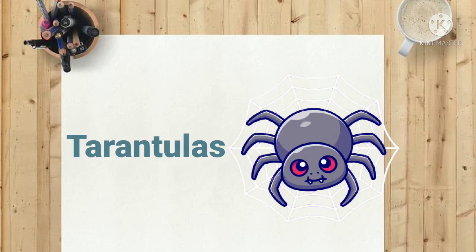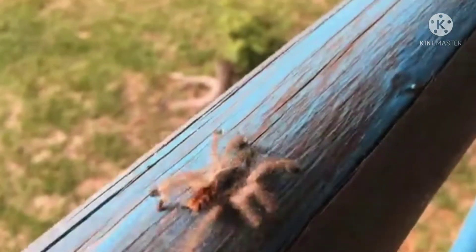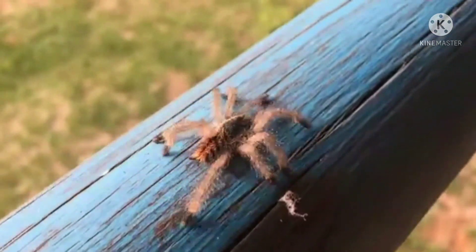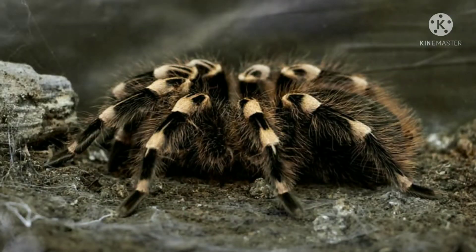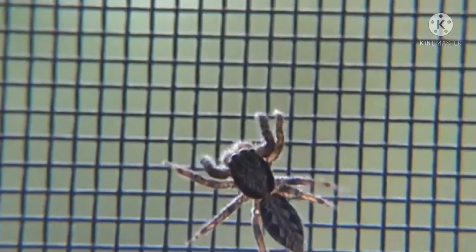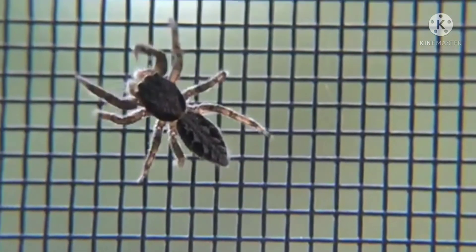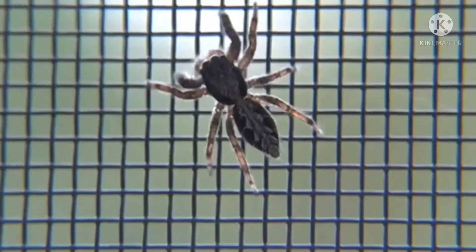Number eleven: tarantulas. If you're a fan of spiders, a pet tarantula can be a fascinating addition to your home. Tarantulas are quiet and typically only need a 10 to 20 gallon aquarium to thrive. They are low maintenance, only needing food every other day or so, and do not mind if you are not around much. Although the venom of a pet tarantula is only mildly toxic — similar to a bee sting — you should not handle it.